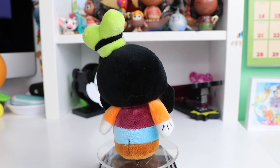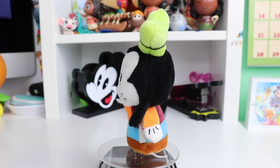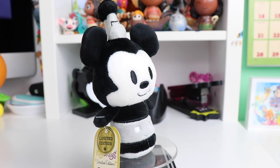Our next plush is Goofy. He also has the glove details, his classic orange shirt with the burgundy vest, blue pants and brown shoes, and of course his ginormous squishy green hat. He even has his little teeth sticking out too.